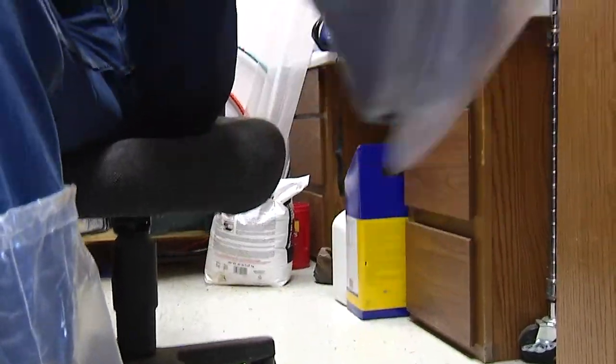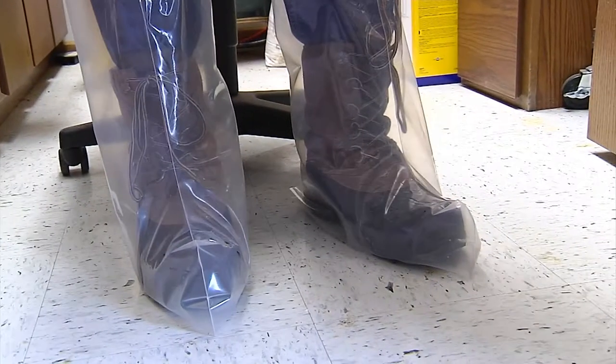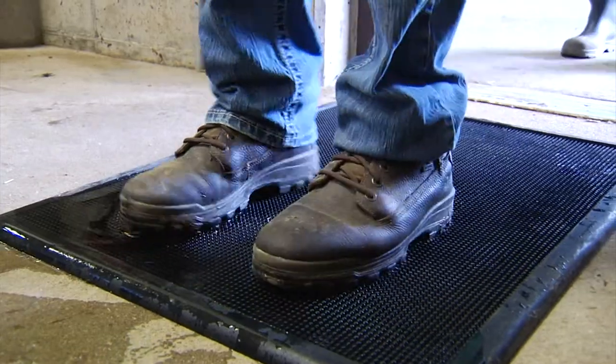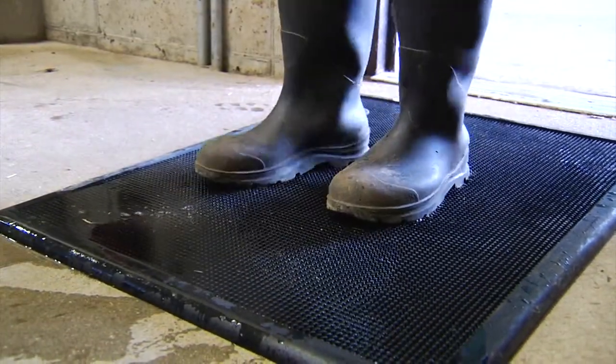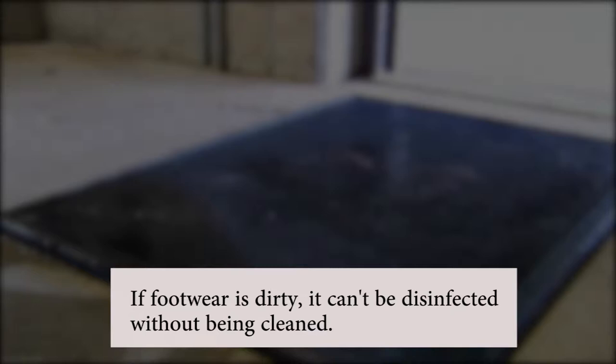Another option, especially if a large group visits, is to provide disposable covers that fit over their footwear. Ask visitors to use the soap, water, and brush you provide to remove visible debris, such as manure or bedding, from their footwear before slipping on the covers. Simply having visitors step into a disinfectant footbath before and after entering isn't enough. The appropriate contact time for a particular disinfectant is critical, so a quick step in the footbath probably just gives a false sense of security. If the footwear is dirty, it can't be disinfected without first being cleaned anyway.